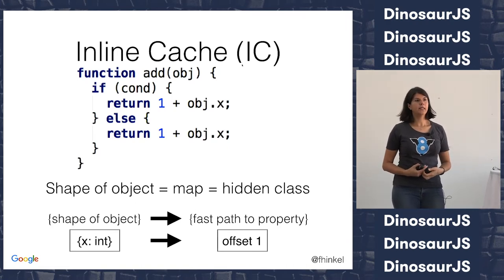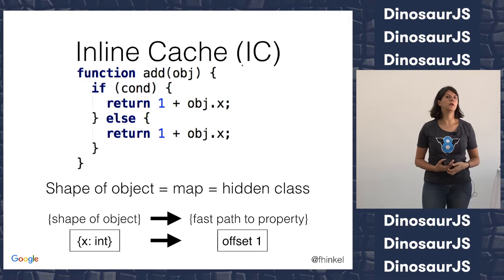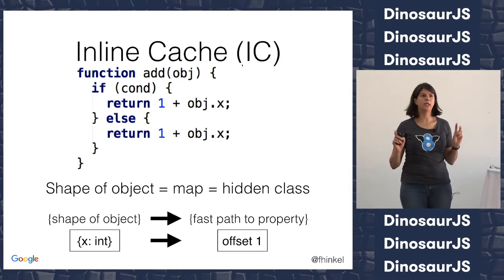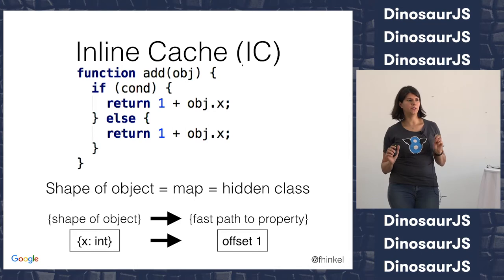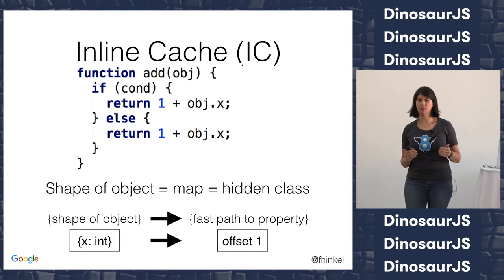The next time we call the function and want to get object.x, instead of going down the whole specification again, we first check the cache. We ask: do you have something that has this shape? We're not asking for an object with the x value 42 — just the shape. And if the shape is the same, we can skip the whole thing and just use the shortcut. These caches are called inline caches for historical reasons — they're not really inline anymore, but we call them ICs. Internally, we call the shape of an object a map or a hidden class.